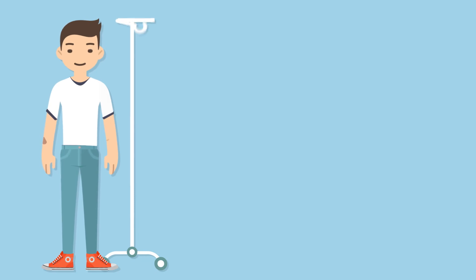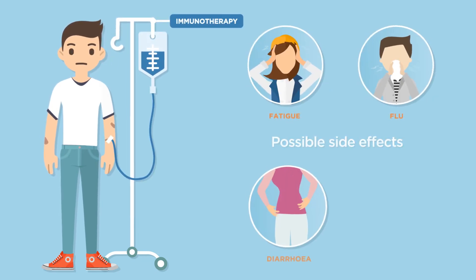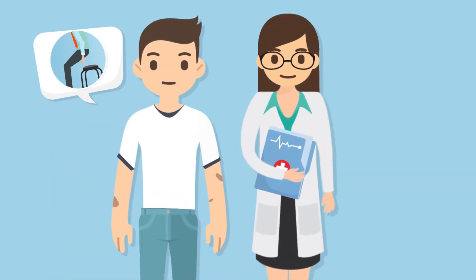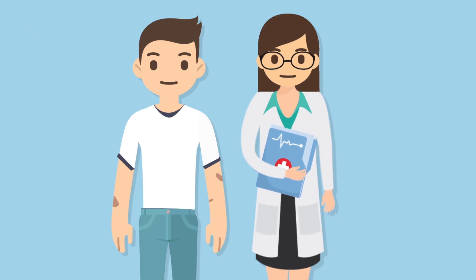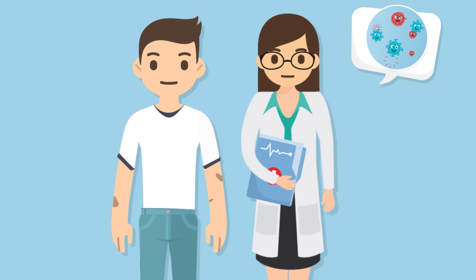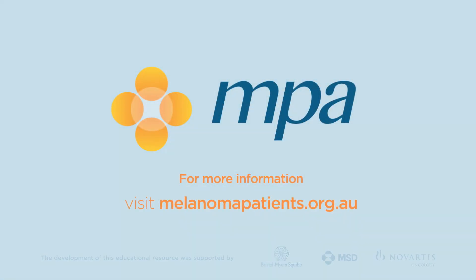Everyone's melanoma responds differently to immunotherapy treatment, and serious side effects are possible during or after treatment. Speak to your oncologist about any side effects you experience, so they can be managed appropriately. It is important to address concerns as soon as they arise. For more information, visit melanomapatients.org.au.